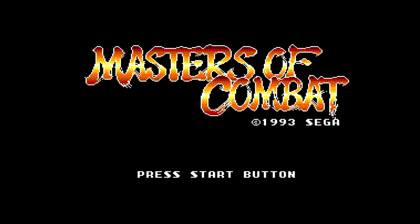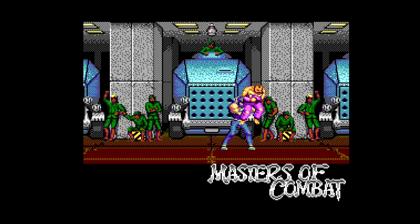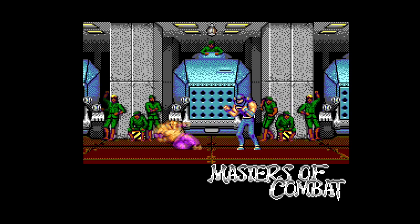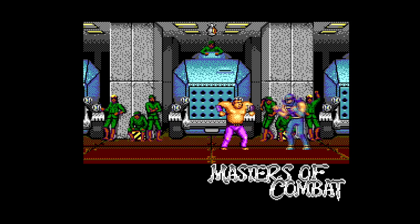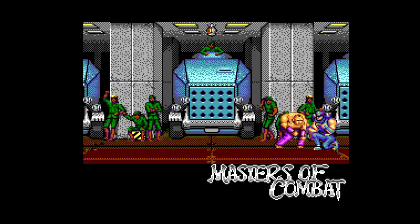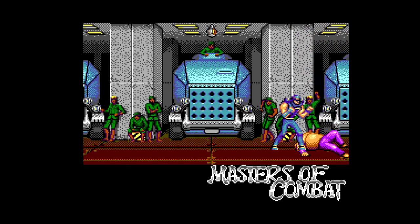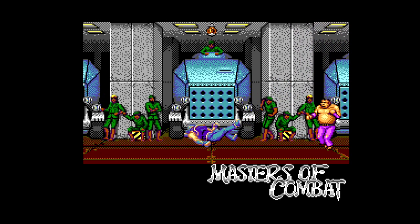But is it a game worth having mint? I actually had little to no idea what this was until I was surprised to see it on this list. What this actually is is a one-on-one fighting game. It'll be contentious, but I don't think this is a genre that really came of age until the 16-bits gave the ability to chuck stuff around a screen with abandon. There's also not a lot of competition on the Master System for this one.